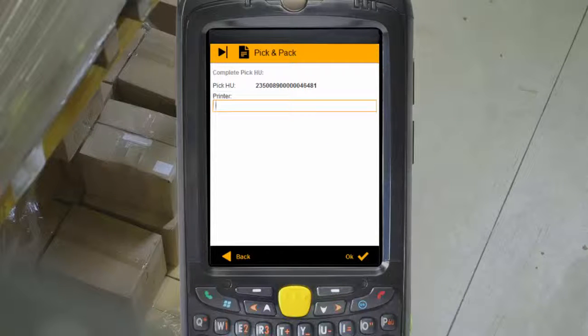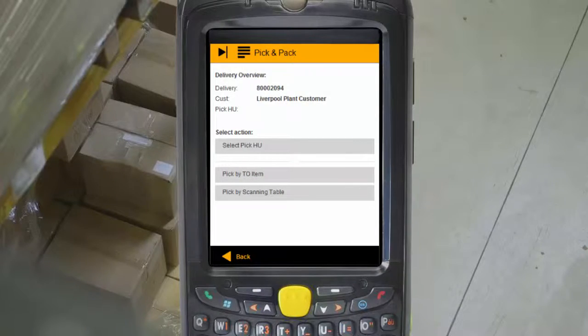Once you're done picking, printing a label for the pallet couldn't be easier. You can manually enter a printer or set it to default based on the user profile.